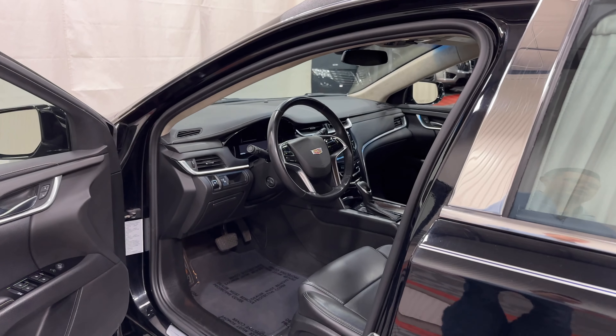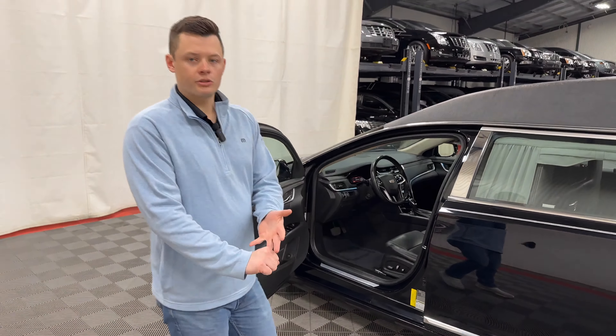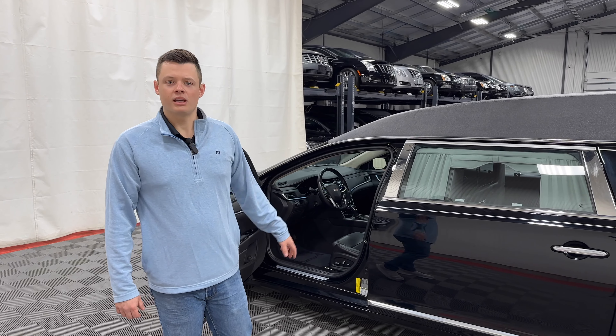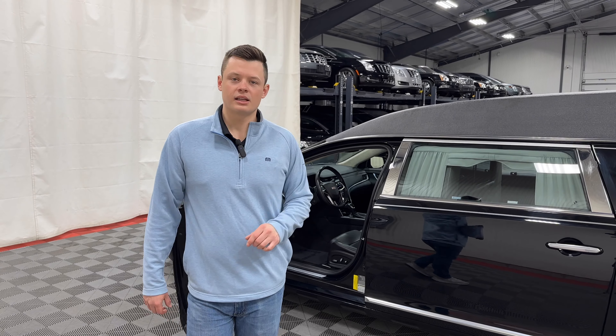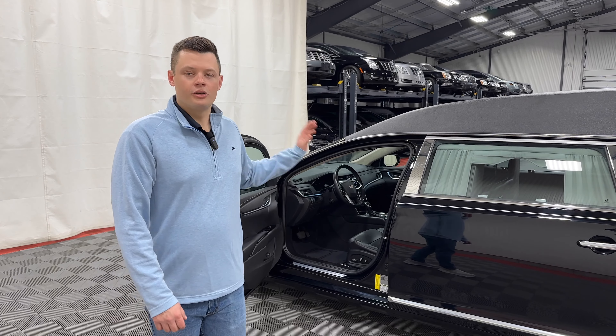Inside, black on black interior — very standard XTS interior. Apple CarPlay, Android Auto, backup camera, Bluetooth, along with a power tilt and telescoping column and powered black leather seats. So fully outfitted inside — every plug-in accessory you're looking for, remote start, push to start, you name it, it has it.